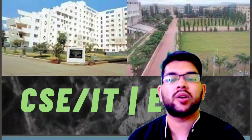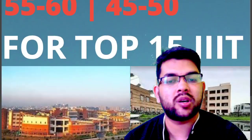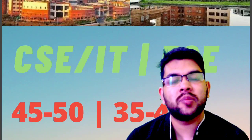For top 10 IIIT colleges, it is 55 to 60 percentile for CS/IT and 45 to 50 for EC. For top 15 IIIT colleges, it is 45 to 50 percentile for CS/IT and 35 to 40 percentile for EC.